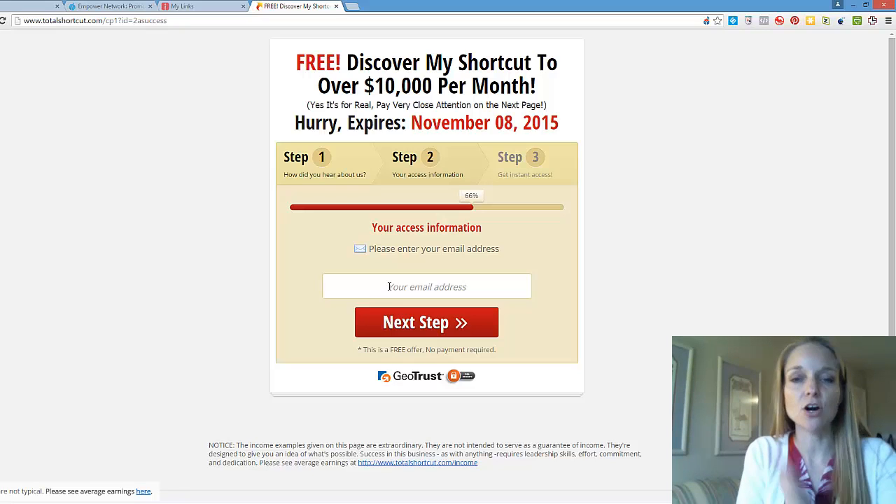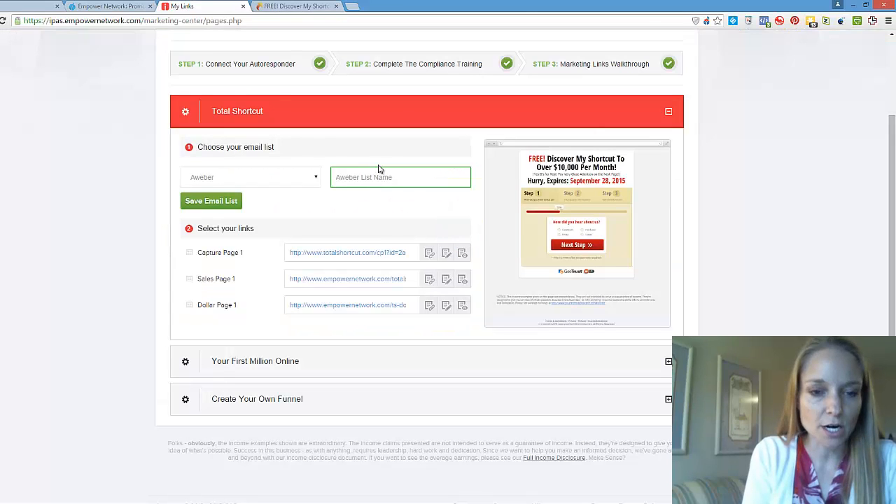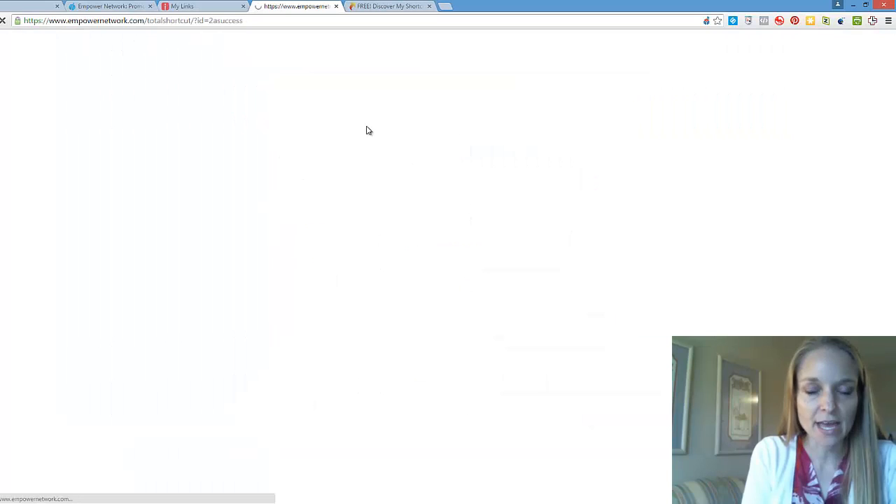The autoresponder has preset messages that go out in a follow-up series — following up with people who are interested. You'll want to make sure you have that set up. Then they're going to go to the next step, which is our sales page.